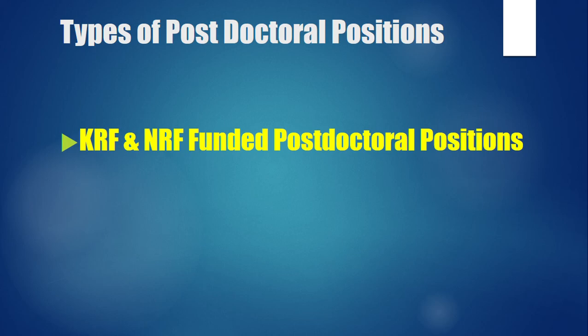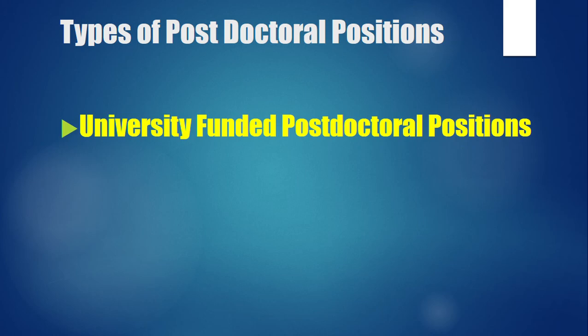The second type is university-funded postdoctoral positions. Some universities fund a number of postdoctoral applicants every year, and professors are always looking for candidates who can work with them. The benefit for professors is that the university funds you while they facilitate your work within their research group.